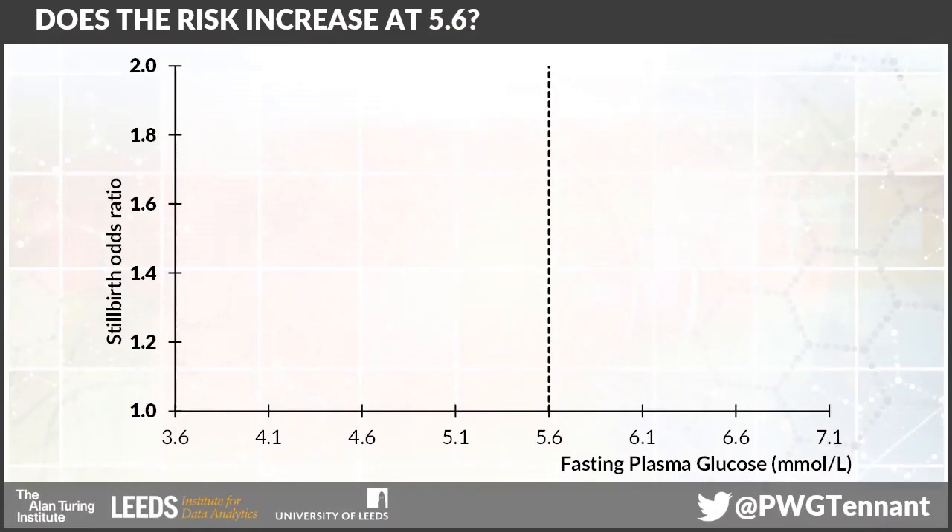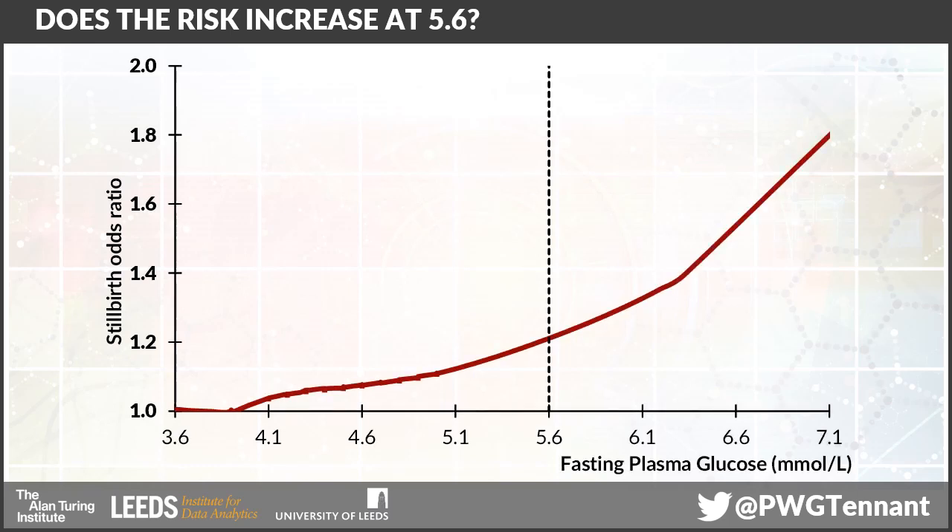One of the key questions that always comes up in this kind of analysis is: did you see any particular level of cutoff where the risk really increased? And the answer is absolutely not. We see a very smooth continuous association between increasing fasting plasma glucose levels and increasing risk of stillbirth. So the idea that you can draw a line at 5.6 based on biology is nonsense — that decision clearly has to be made based on other factors such as politics, pragmatism, and the availability of resource.